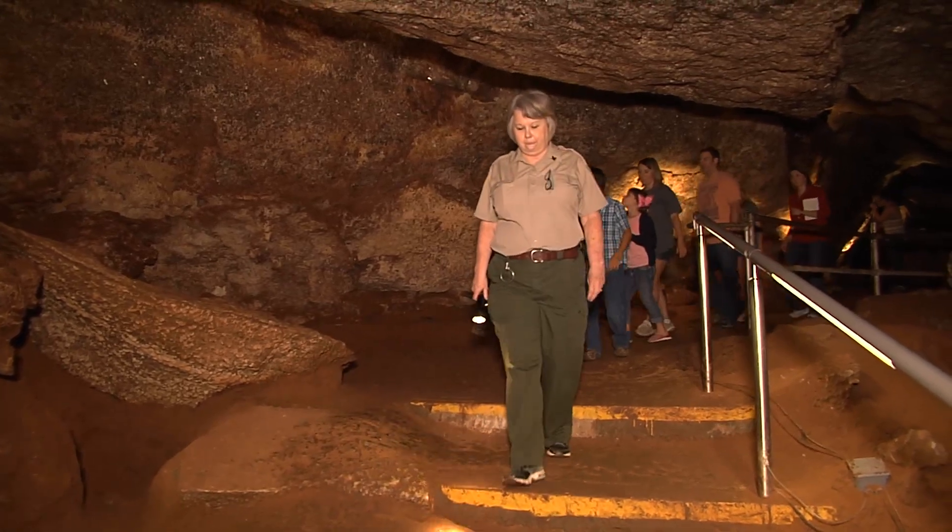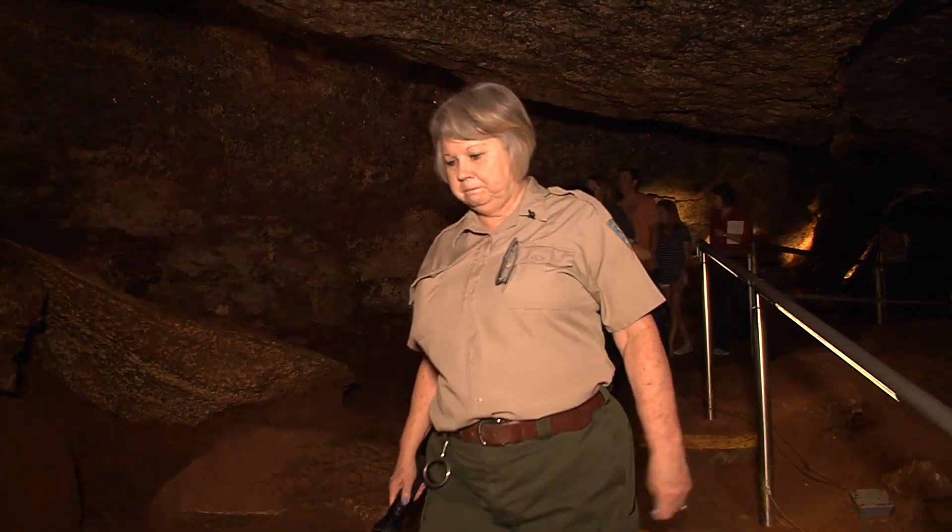There was a gentleman called Mr. Grass that bought the cave in 1939, and he's the one that named it Alabaster Caverns, and he's also the one that started developing it for tours. He sold it to the state of Oklahoma in 1953, and that's when it became a state park.